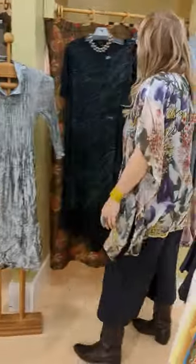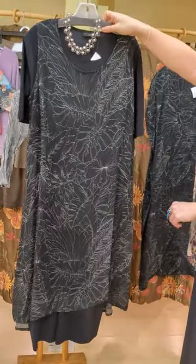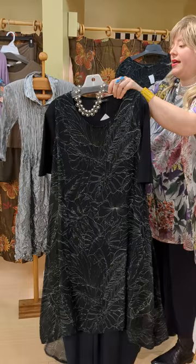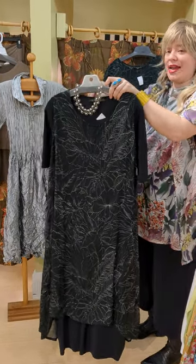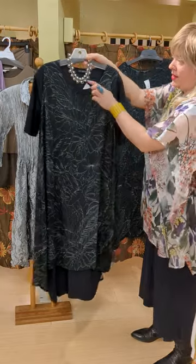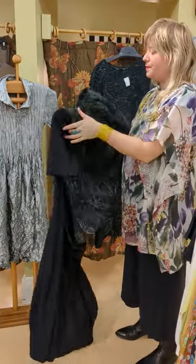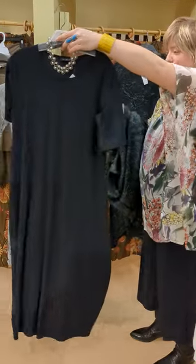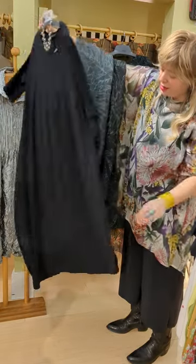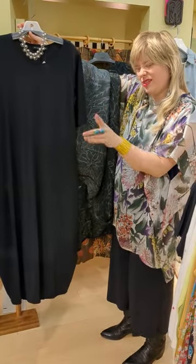Over here we have this long sheer tank — a great layering piece. We have it over just a black dress, but you could wear this with a white t-shirt and jeans under it, or use it as a beach cover-up. This is the sheer tank dress at $189. There are so many great ways to layer this — you could put a belt with it. Underneath is the short sleeve nylon elastane bubble dress: a longer short sleeve dress with pockets at the hips, a bubble shape, and super lightweight jersey nylon blend.